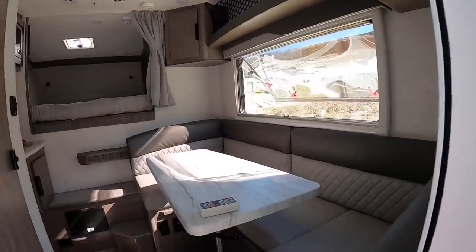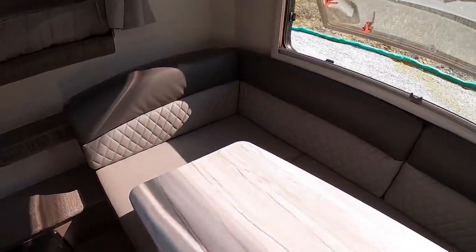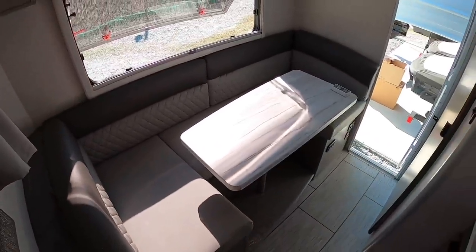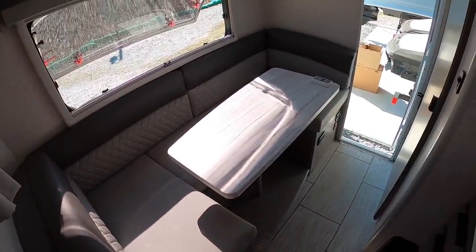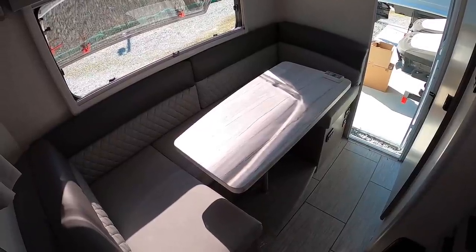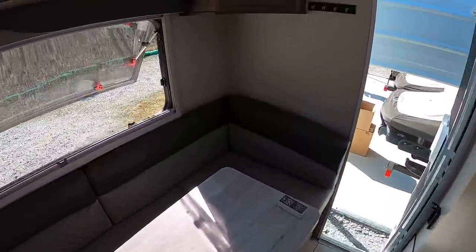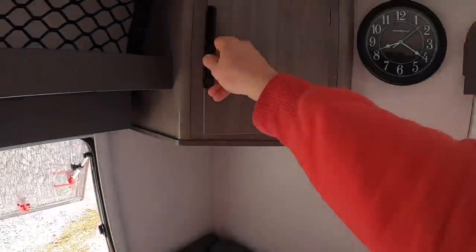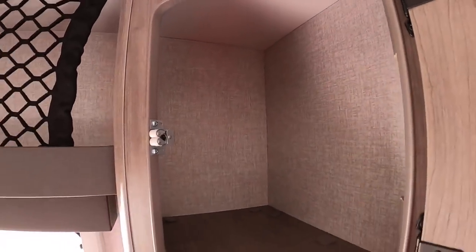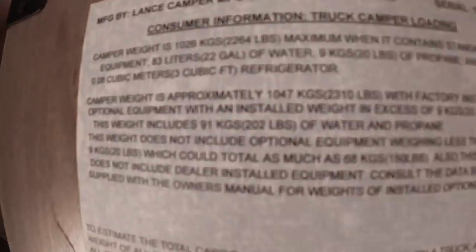Everybody always asks me what my favorite color is — I like them all. Grayson and Bronzite tend to sell the best. I like the Lapis blue color — blue's my favorite color — but I didn't order it in mine just because the Grayson and Bronzite sell the most. Anyways, I'm rambling. So you've got a storage cabinet over here above the dinette, same on that side. This is where I get my weights for the campers — as you can see it says 2,310 wet.